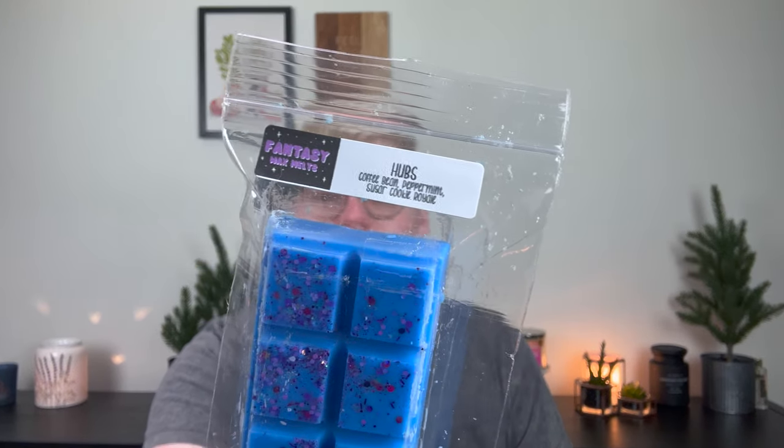There are some that I'm not a huge fan of. This one is Hubs — coffee bean, peppermint, and sugar cookie royale. A little interesting with the peppermint in there. It's definitely not one I would ever blend on my own. Coffee bean and sugar cookie royale sounds delicious, but then adding a little bit of peppermint — it's like a peppermint coffee. I have to really melt this and see if it comes alive in the warmer, but right now it's my least favorite on cold. I think this is like all of Hannah's husband's favorite scents, so there you go.